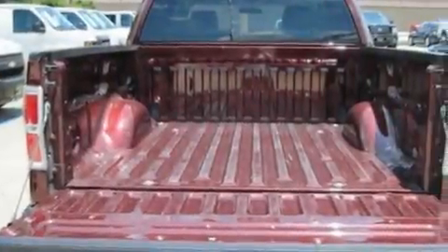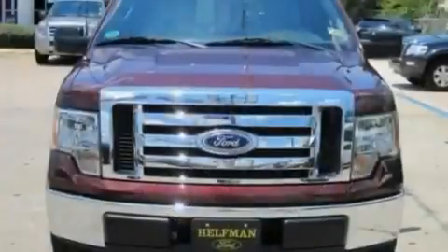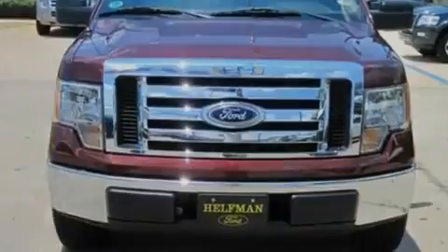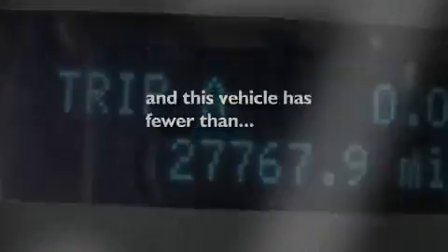Its top features include full-power accessories, a keyless entry system, four well-positioned speakers, a CD player, a double wishbone independent front suspension, 17-inch wheels, a bed liner, a low-tire pressure indicator, an engine immobilizer theft deterrent system, and this vehicle has fewer than 28,000 miles on the odometer.